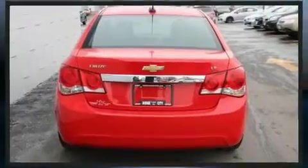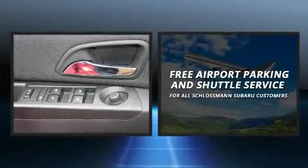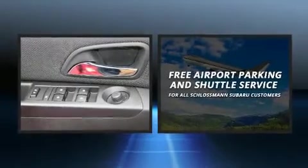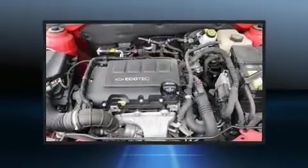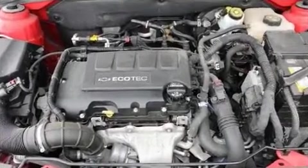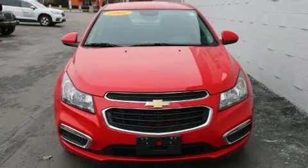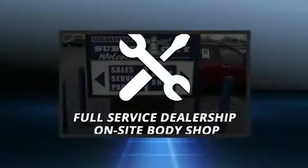Chevrolet also prioritized safety and security with features such as head curtain airbags, front and rear side impact airbags, traction control, brake assist, ignition disabling, OnStar, and ABS brakes. For added security, dynamic stability control supplements the drivetrain.